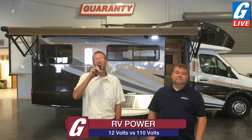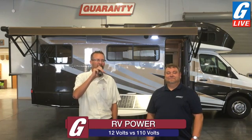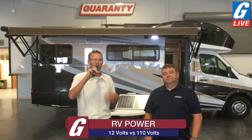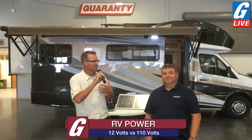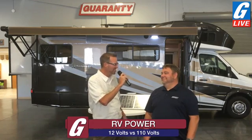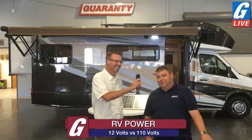Hello and welcome to Guaranty RV's live stream — we call it G-Live. We come to you fresh from Guaranty RV Supercenters in Junction City, Oregon, every Friday morning at 9 a.m. Pacific Daylight Time. My name is Marshall White, your host today. I'm joined by my co-host Quinn Larson, also known as Dr. Q, because he's our RV doctor. Good morning, Dr. Q. Good morning, Marshall. Good morning, Internet. Thanks for joining us.